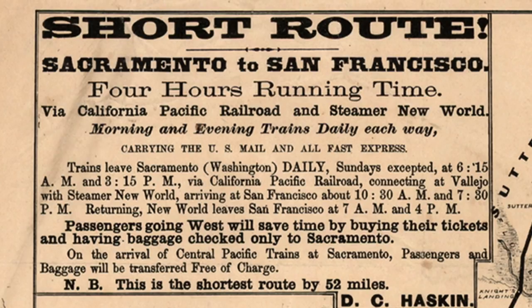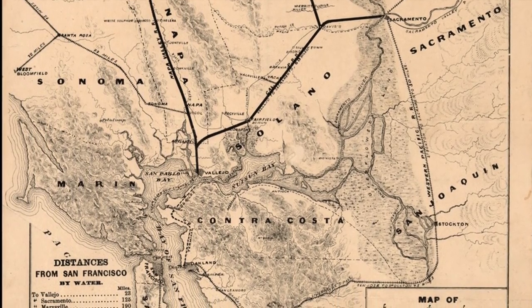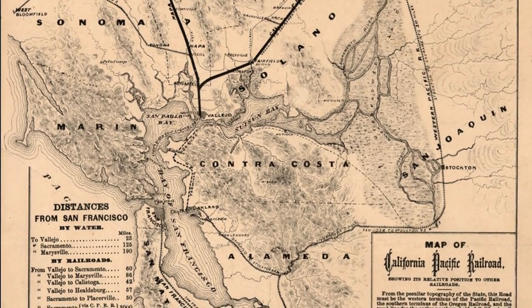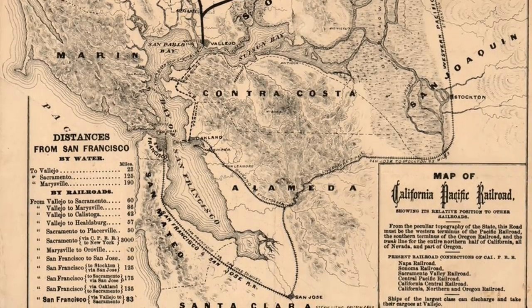To complete the transcontinental railroad after the Golden Spike was driven in Utah, the western leg of 133 miles had to be constructed between Sacramento and Oakland by going around the delta by way of Lathrop. The project was built by the San Francisco and San Jose Railroad and the Western Pacific Railroad.